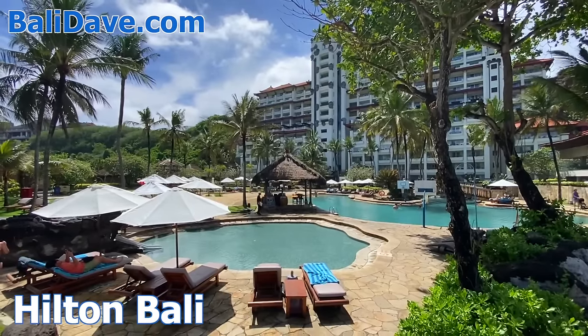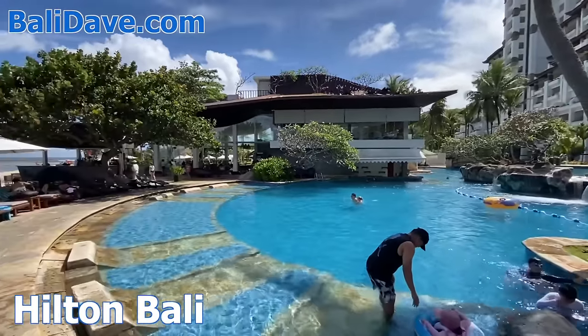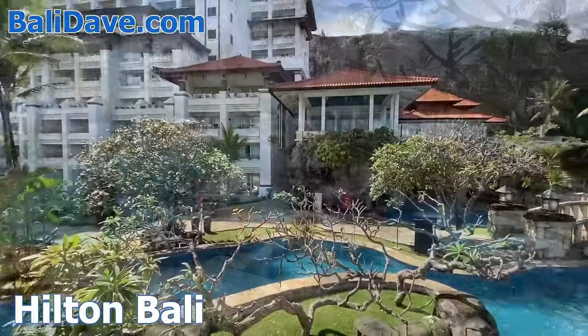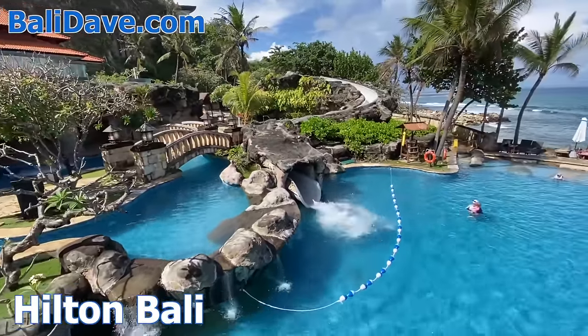And continuing along the beach is the Hilton Bali, another great option for families. The expansive waterfront features four large interconnected swimming pools below shady palm groves, with a swim-up sandy beach, water slides, and a variety of dining options all along a beautiful beachfront.